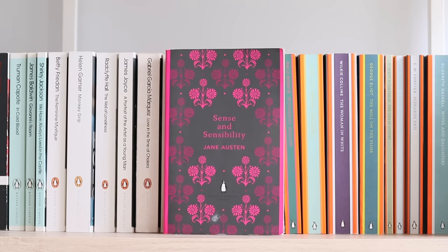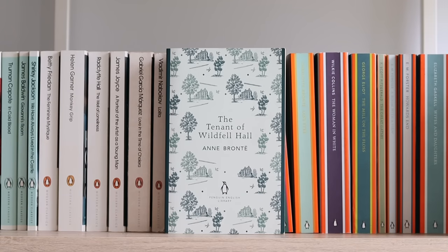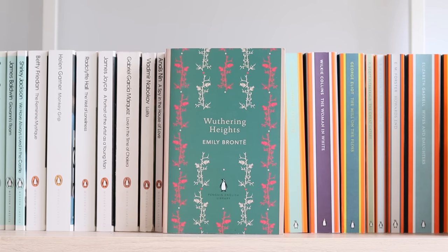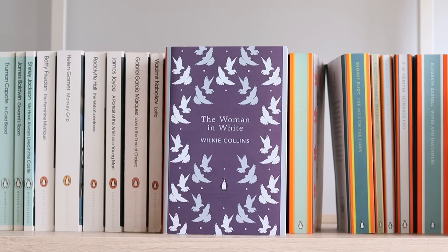Sense and Sensibility by Jane Austen; Lady Audley's Secret by Mary Elizabeth Braddon; The Tenant of Wildfell Hall by Anne Brontë; Jane Eyre by Charlotte Brontë. I'm sad I don't have all of my classics here because Shirley, also by Charlotte Brontë, is one of my favourite novels and has a beautiful cover. Jane Eyre; Wuthering Heights by Emily Brontë; The Woman in White by Wilkie Collins; The Mill on the Floss by George Eliot. There should also be Middlemarch on the shelf — I'm currently reading it, so imagine a Middlemarch gap here.